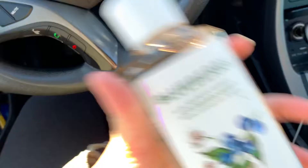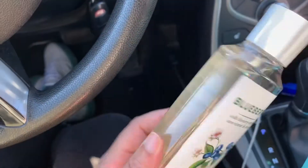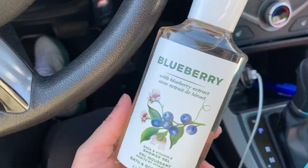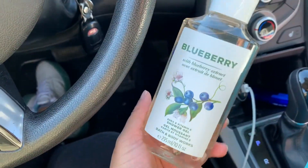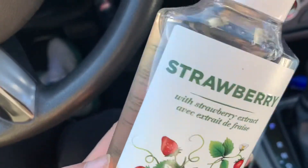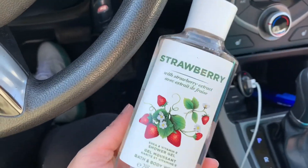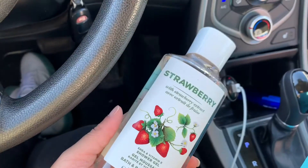With body washes, I got the Blueberry with Blueberry Extract. There are no scent notes — it just says Blueberry. I'm assuming Blueberry is the main scent note. I like the clear gel packaging — it just looks clean. I also got the Strawberry one, which is also clear with no scent notes. I didn't get body mists because I feel like I have a lot of body mists at the moment, and I mostly needed shower gels and hand soaps because we're in a pandemic.